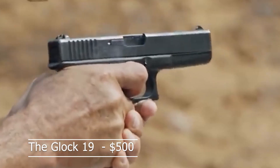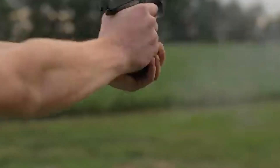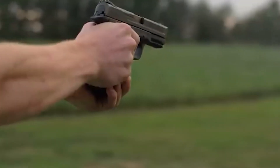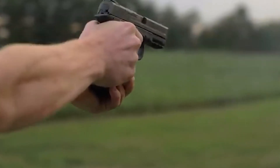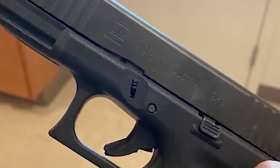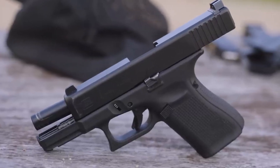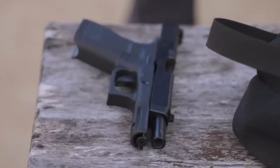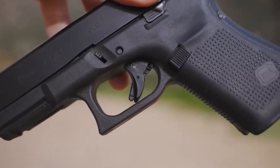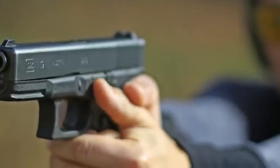At number one, we have a handgun that has earned a reputation as one of the most reliable on the market — it's none other than the Glock 19, new $456 and used $350. It's a handgun that has earned a reputation as one of the most reliable and versatile firearms in the world. Despite being affordable, it offers a level of quality and performance that's hard to compete with. It was designed as a compact version of the popular Glock 17 and is now one of the most popular handguns on the market. It's a 9mm that features a polymer frame and a metal slide. The pistol is striker-fired, which means it does not have an external hammer, making it more streamlined and easier to use.